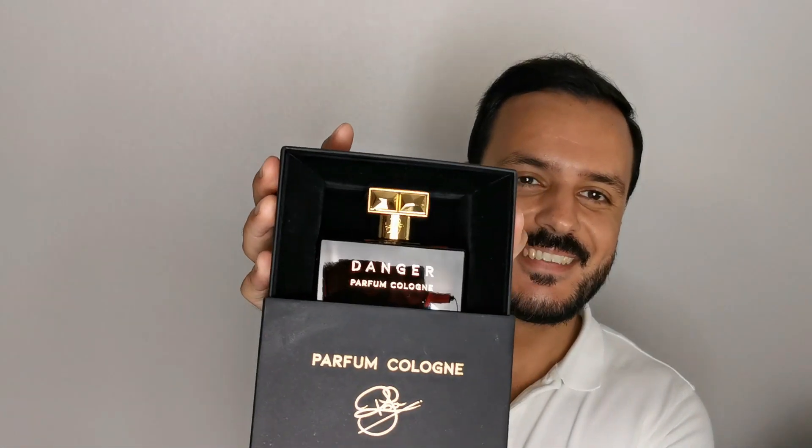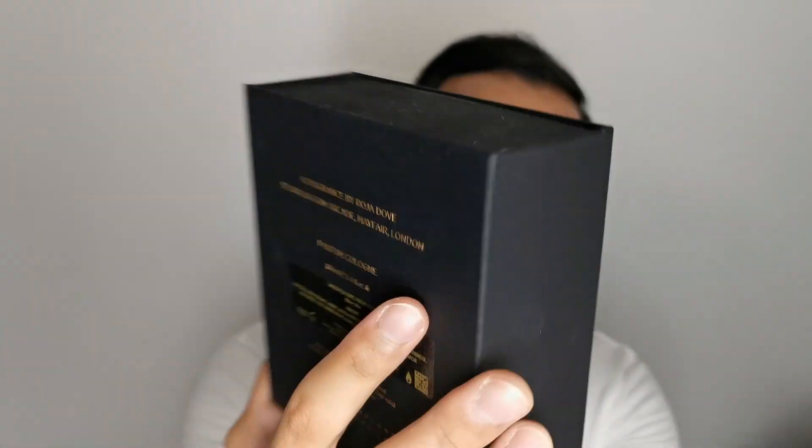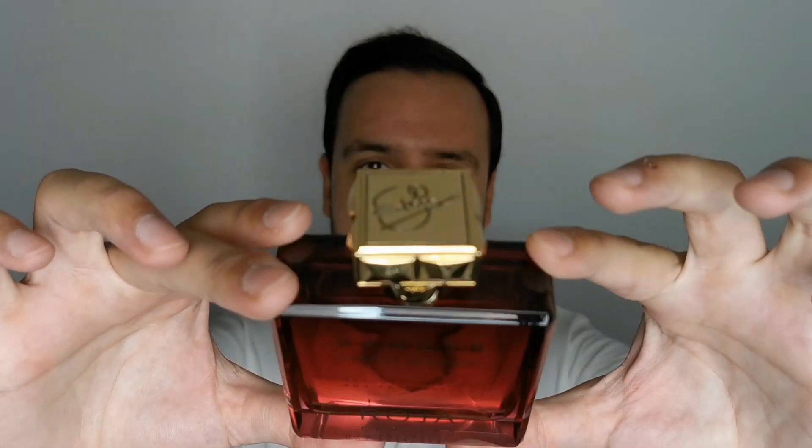The next fragrance is Danger. You find the name on the back of the box rather than the front. I absolutely love the bottle — a beautiful red coloration, really gorgeous. Danger was a bit of a letdown initially because it reminded me strongly of Heritage from Guerlain, which I own. Right away you get the patchouli woodiness with a touch of lavender, just like in Heritage.